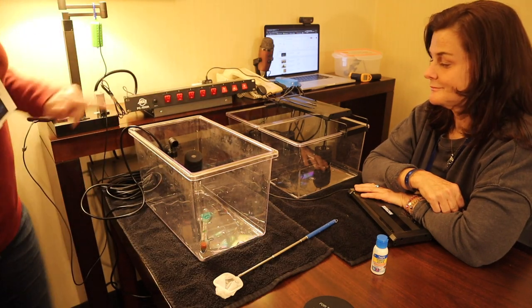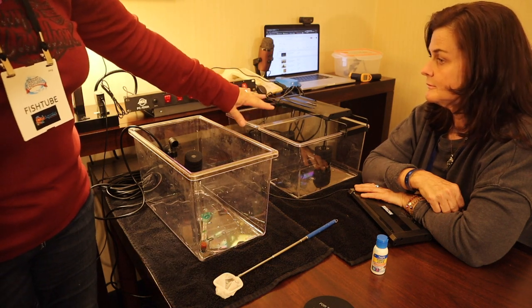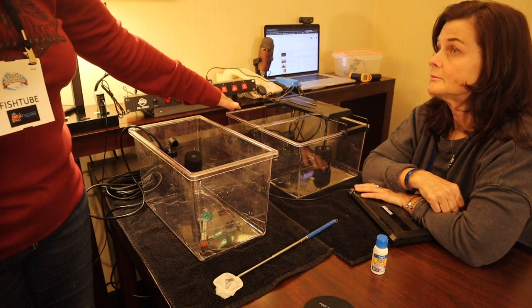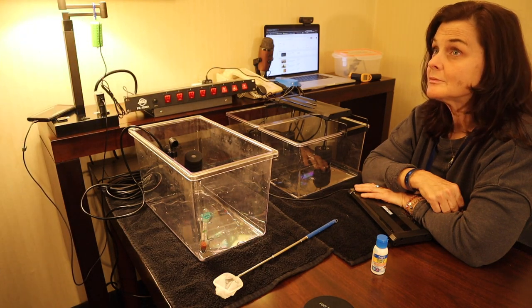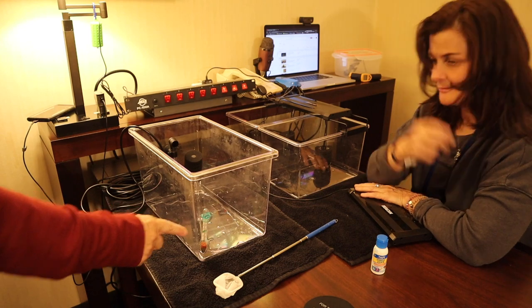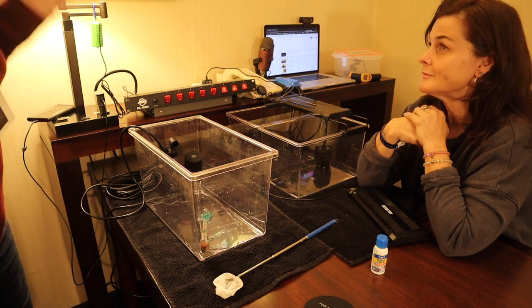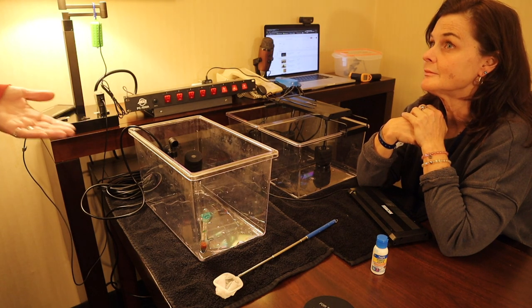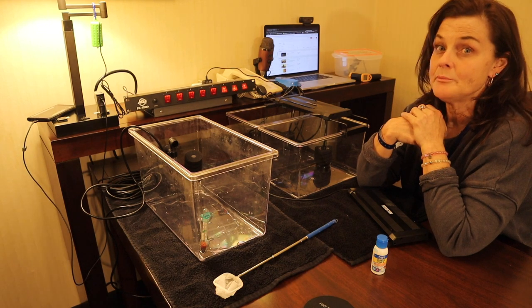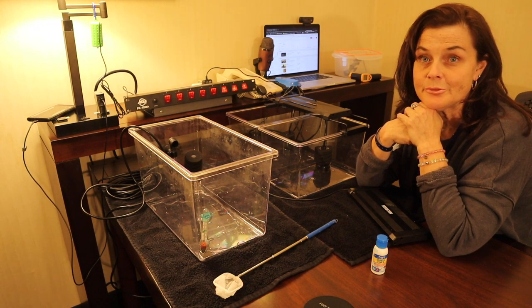They each have sponge filters inside. I know these two are not seasoned — they don't have any beneficial bacteria whatsoever, and mine is brand new out of the box. We're going to get some water, add some water conditioner, get them in these tanks, and monitor their temperature. We'll try to keep it around between 70 and 80 degrees. And New York Gold is on his way to the aquatic experience even as we speak.